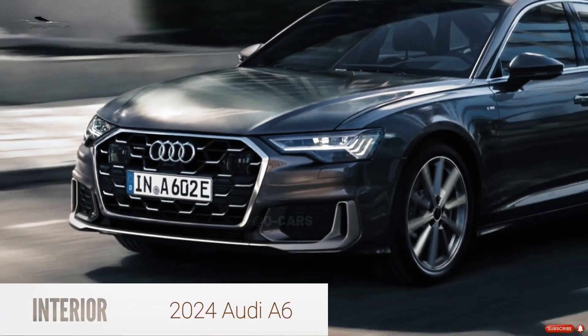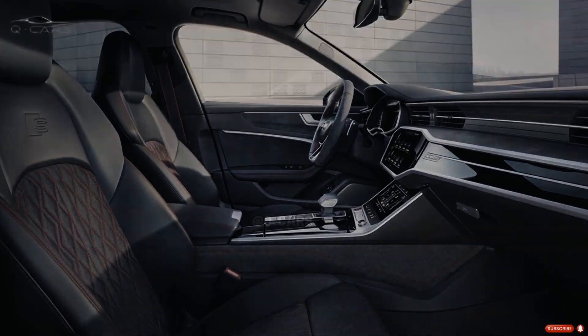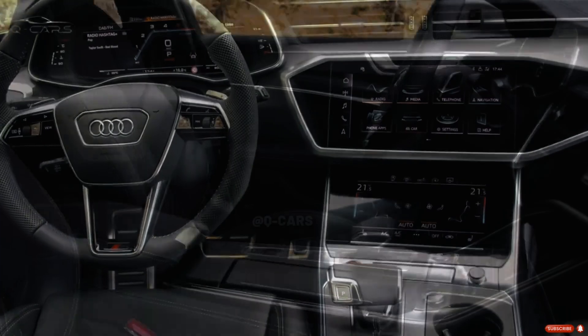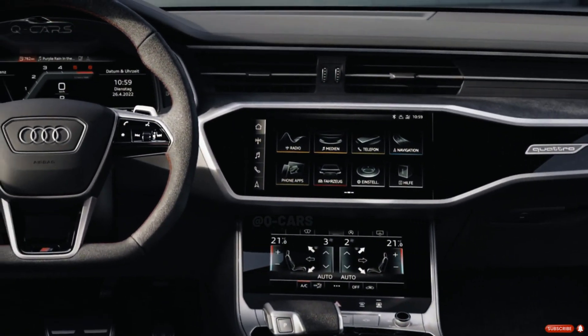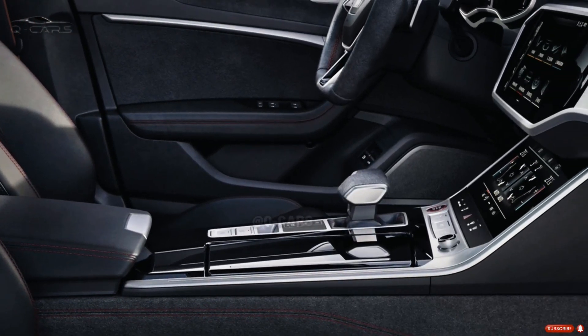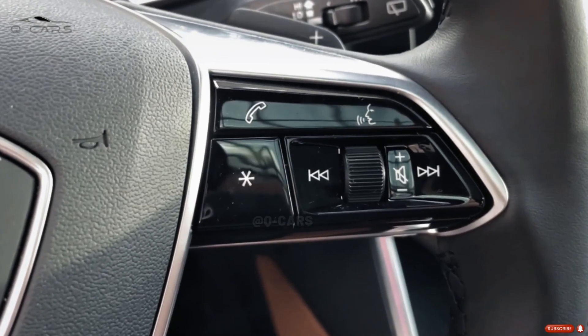The A6's interior is cutting-edge in terms of design, high-end in terms of materials, and well-crafted. The A6's seats and armrests are upholstered in plush leather, and the vehicle's dashboard, doors, and trim are all adorned with elegant wood and nickel. Positioned beneath the A6's primary infotainment display, this sizeable touch-sensitive screen provides access to climate controls, drive mode selection, and other features.